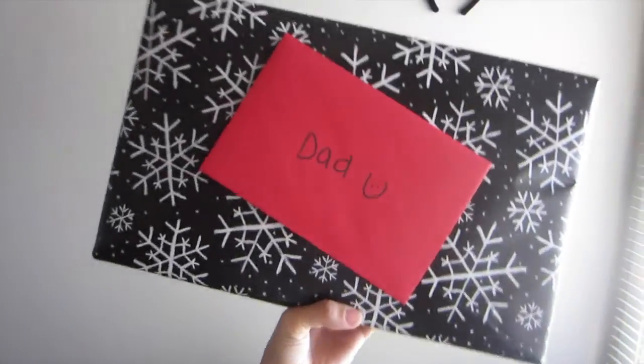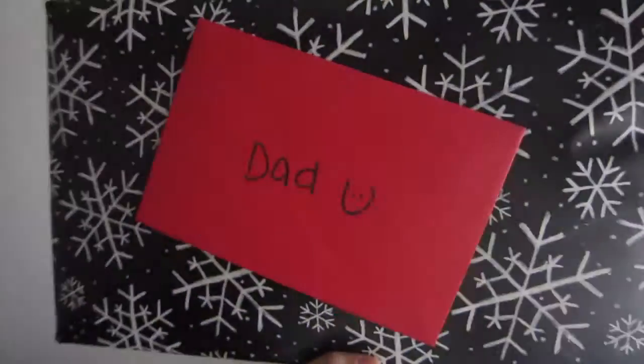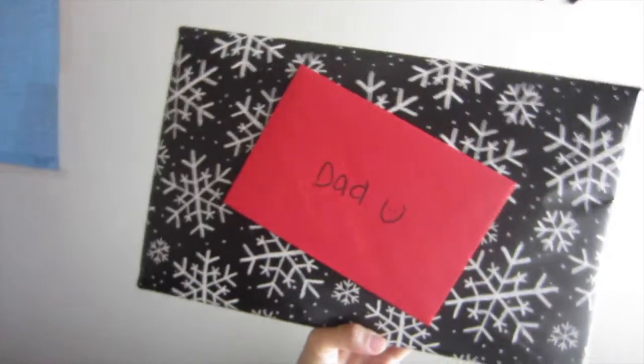I didn't put on my makeup yet because I've been busy cooking. But I want to show you my dad's gift that I got. It's literally like one thing, it's not that exciting, but this is what it is. Look at it. And that's a card attached, but I kind of like how I did it.